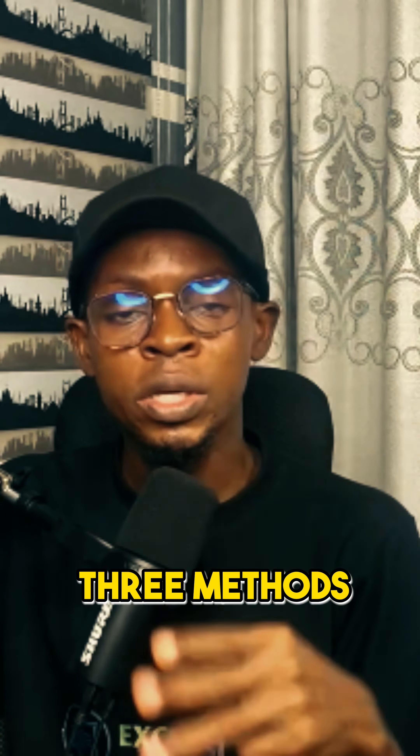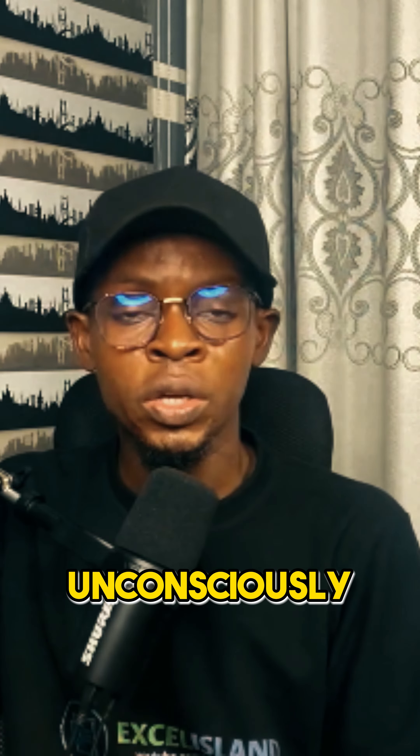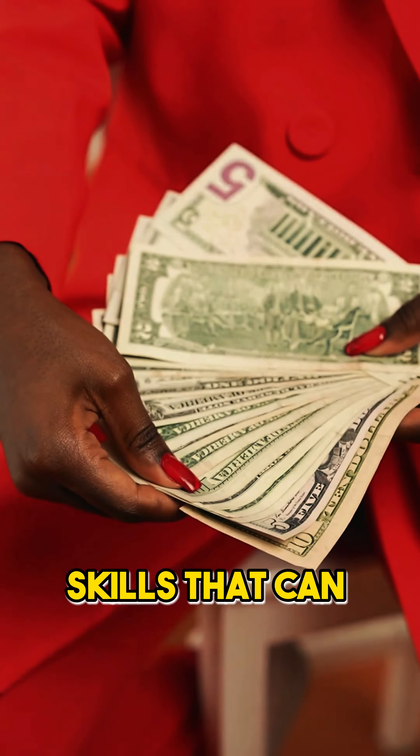My friends have always asked me to help them decide which tech skill is best for them. So I will show you my top 3 methods to help you decide which tech skill is best for you.